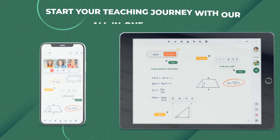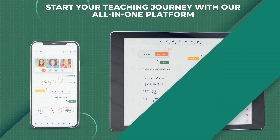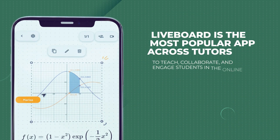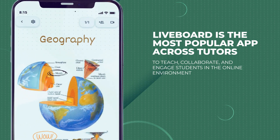Start your teaching journey with our all-in-one platform. Liveboard is the most popular app across tutors to teach, collaborate, and engage students in the online environment.